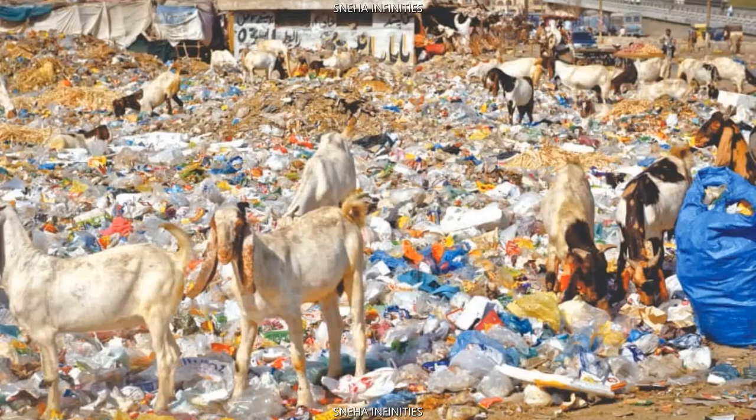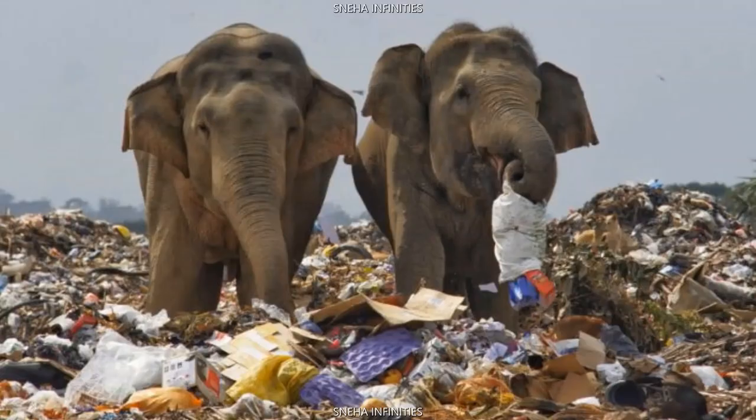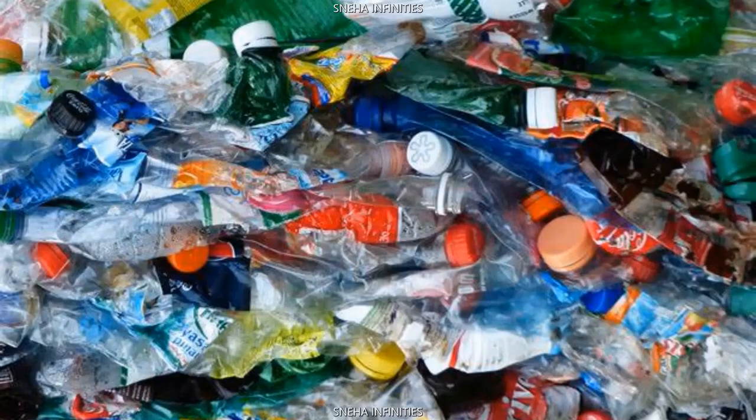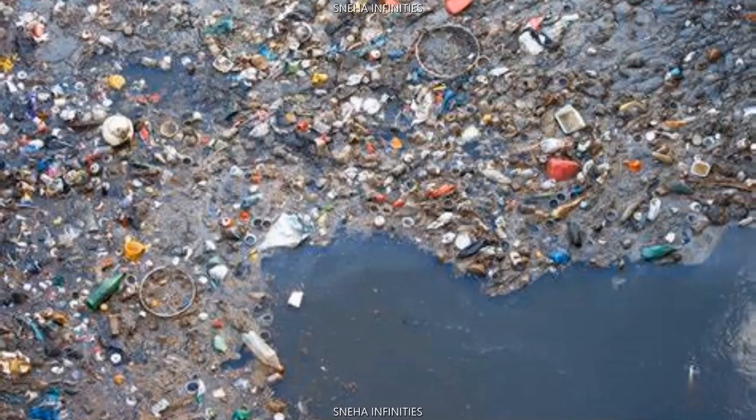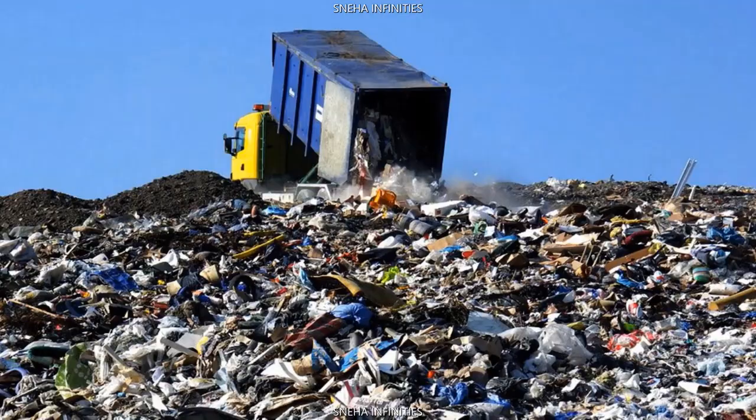Our planet needs our love and attention. Plastic sticks around in the environment for ages, threatening wildlife and spreading toxins. According to the United Nations, at least 800 species worldwide are affected by marine debris and as much as 80% of that litter is plastic. It is estimated that up to 13 million metric tons of plastic ends up in the ocean each year — that equals garbage truckloads worth every minute.